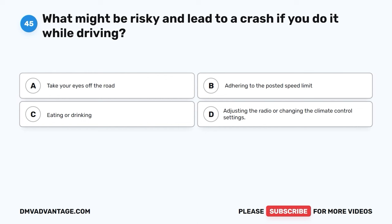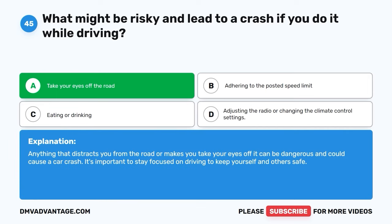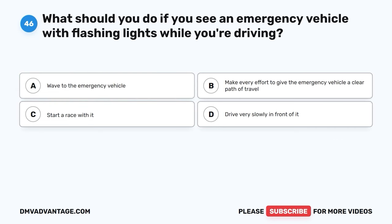Question forty-five. What might be risky and lead to a crash if you do it while driving? A. Take your eyes off the road. B. Adhering to the posted speed limit. C. Eating or drinking. D. Adjusting the radio or changing the climate control settings. The correct answer is A, take your eyes off the road. Anything that distracts you from the road or makes you take your eyes off it can be dangerous and could cause a car crash. It's important to stay focused on driving to keep yourself and others safe.